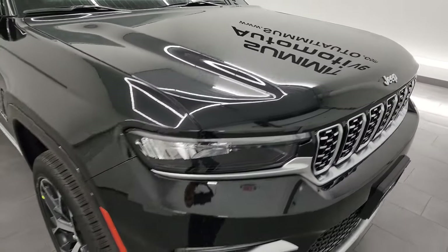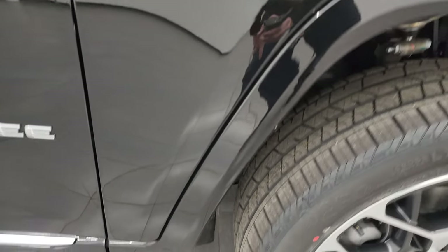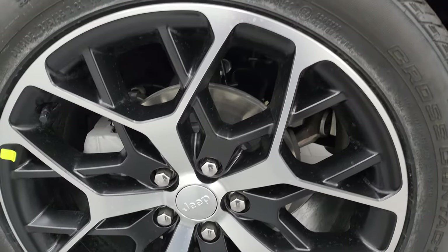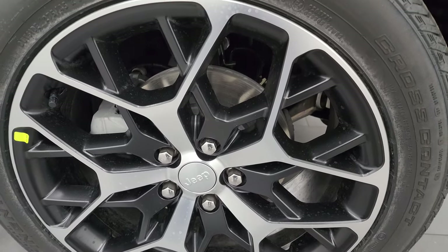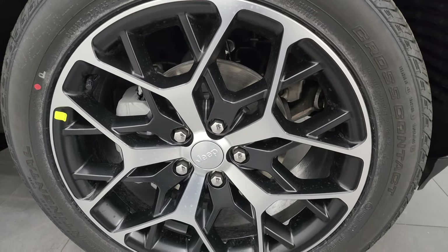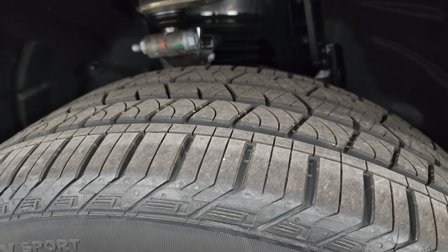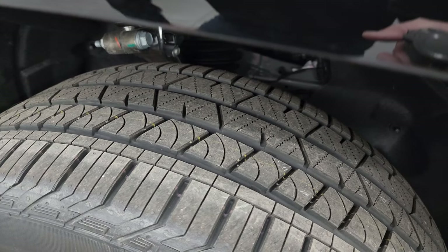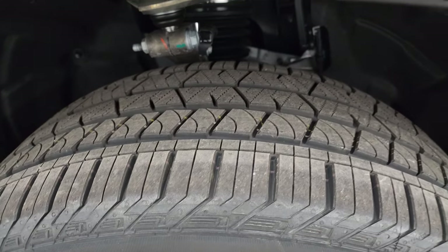The new Grand Cherokee body style is really growing on me. I like the looks and styling of it. The Summit Reserve 23U package comes with the 21-inch painted and polished aluminum wheels — definitely an intricate design. They look really good, and it comes standard with Continental Crosstrak LX Sport tires, 275/45 R21s, with an all-season tread pattern.